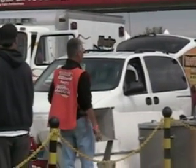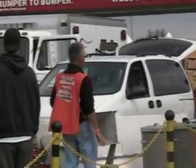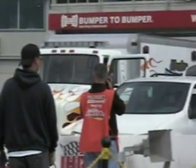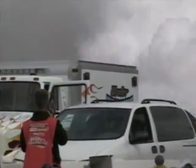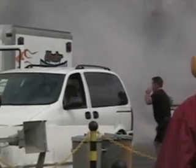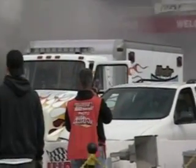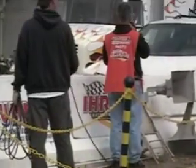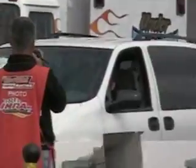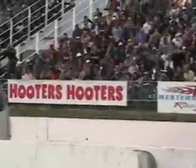Typically on one run down the racetrack, it will utilize between six — fire and rescue truck, Pat Davidson.